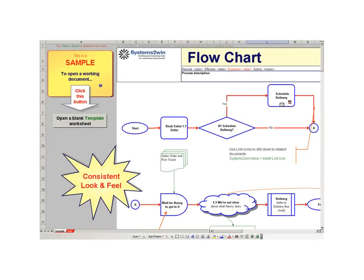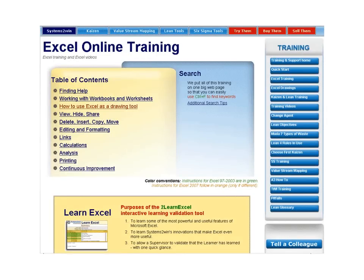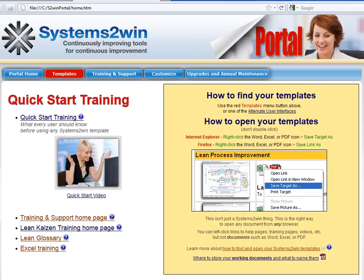And yet all of these diverse templates share a consistent look and feel. Consistently excellent online training and training videos. Consistently available and helpful technical support. Consistent ways of using Microsoft Word and Excel. And the whole portal user interface makes these templates so much more usable.